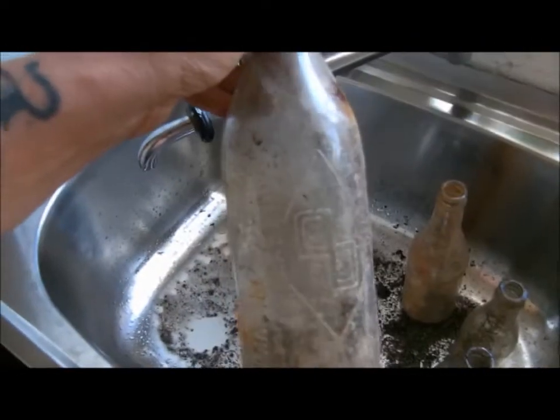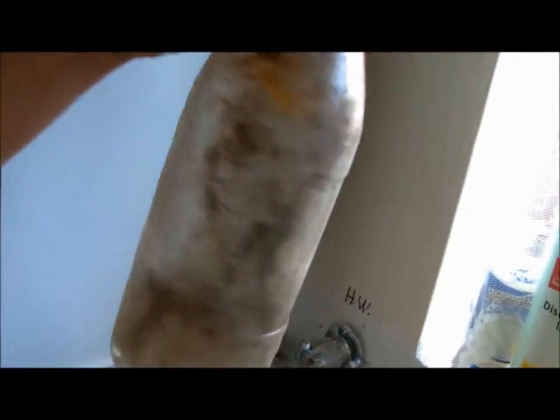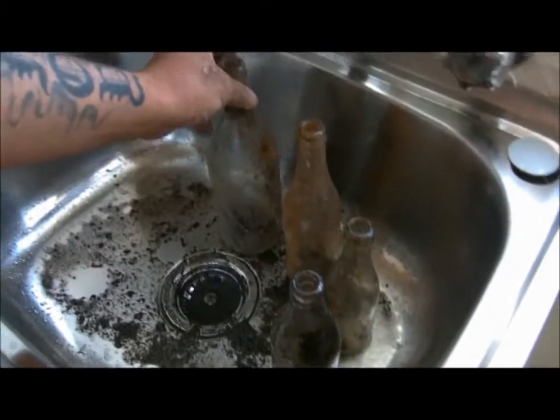That little one there — that's the big Parramatta one. And it's dated 1942. Nice bottle, nicely — they're so heavily embossed.